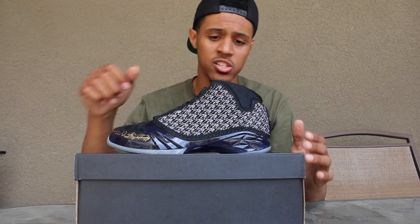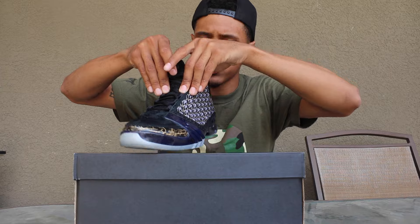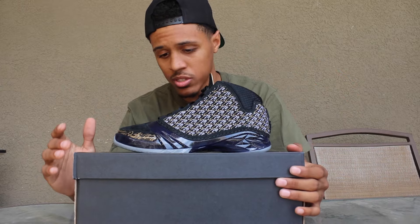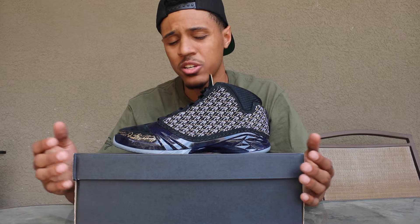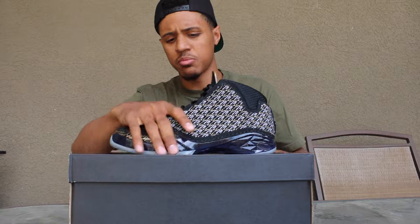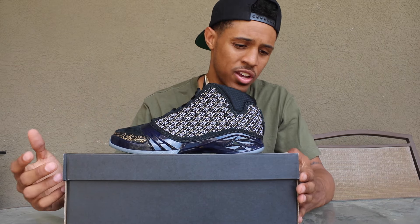5,000 pairs worldwide — it's kind of hard to get your hands on these. Actually, these are number 2,200 out of 5,000. The only thing I have a problem with is I think they should have come with some kind of special box. These just came with that regular Jordan box that has been coming out lately with that gold diamond on the top — nothing special about it at all.